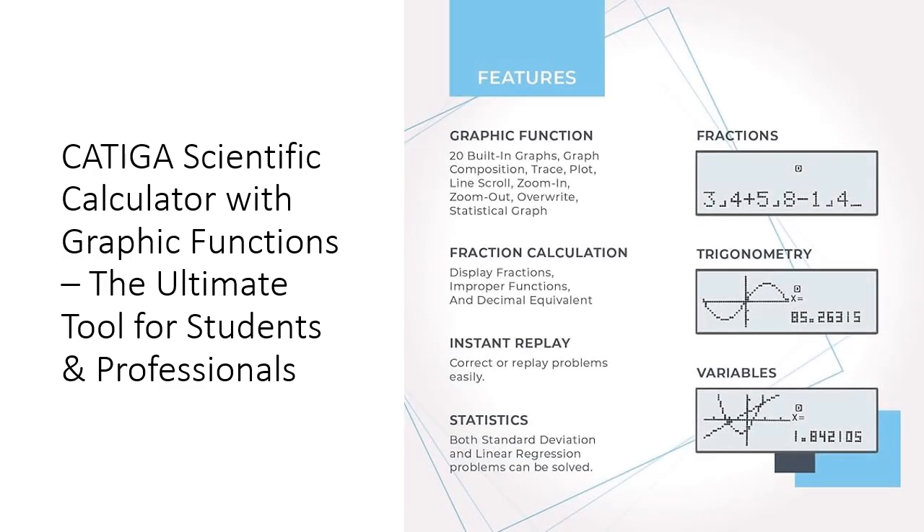What sets the Kadega Scientific Calculator apart is its intuitive interface and multiple modes. Whether you need to switch between angular measurements, complex calculations, or customized display settings, this calculator adapts to your needs.